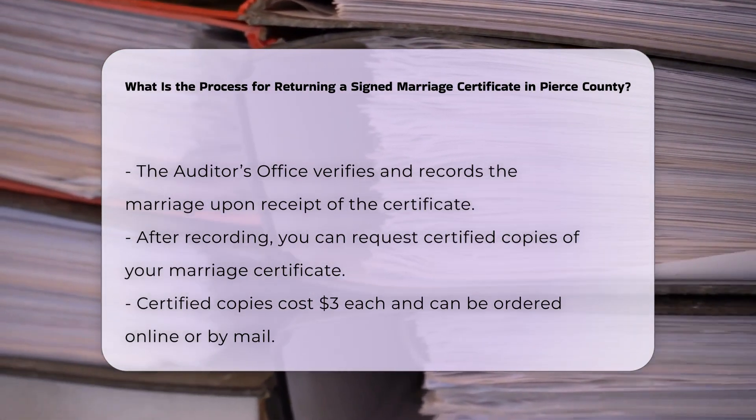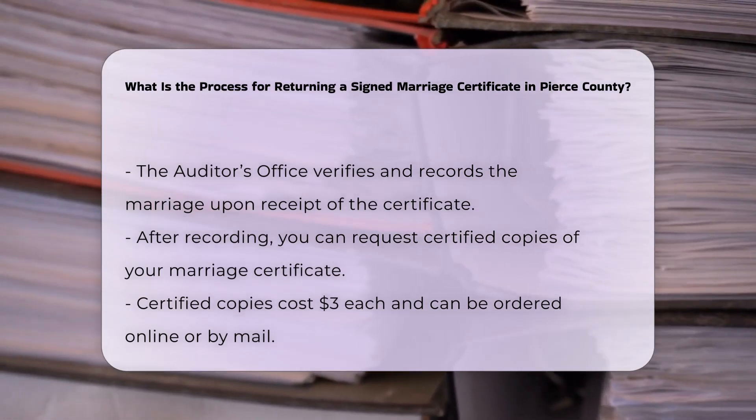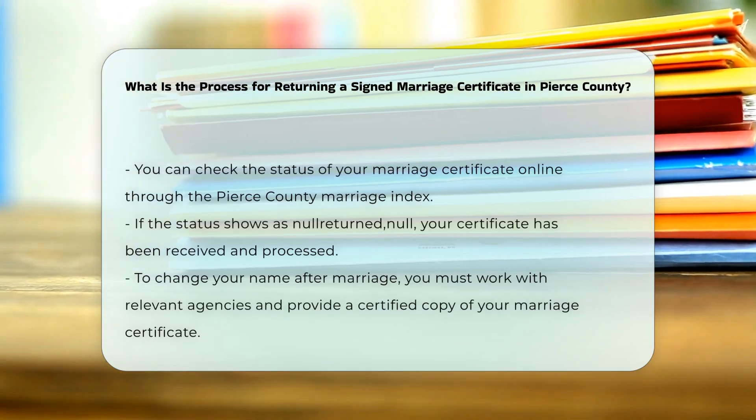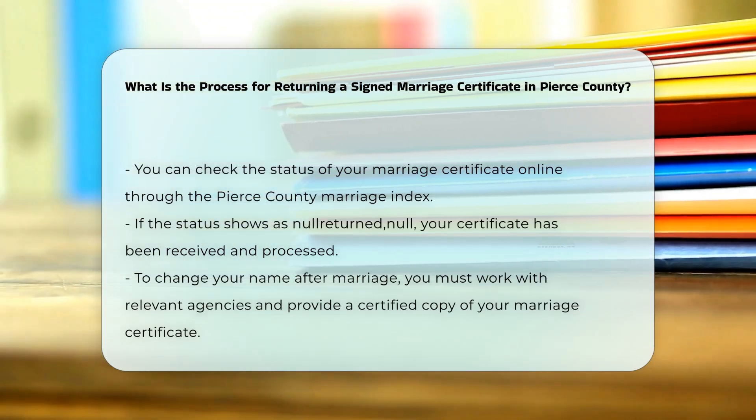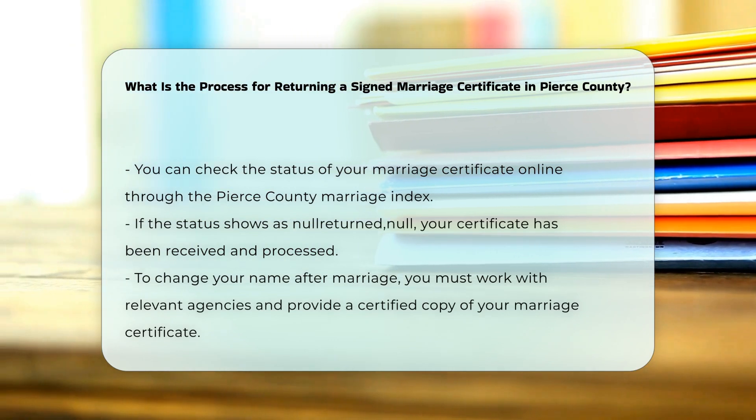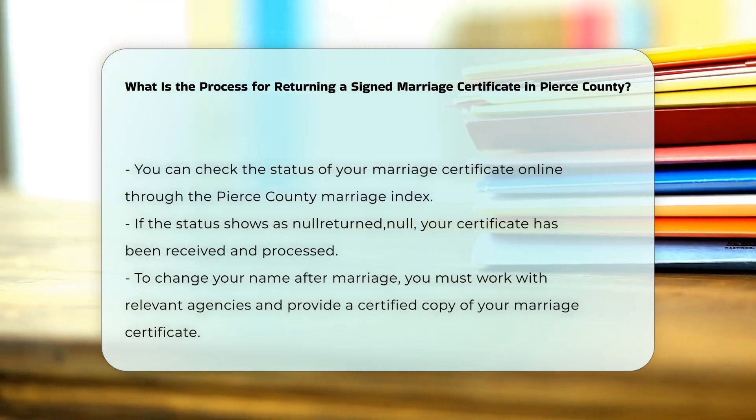Checking the status: you can check online to see if your certificate has been processed and recorded by searching the marriage index on the Pierce County website. If the status shows as "Null Returned," then your certificate has been received and processed.